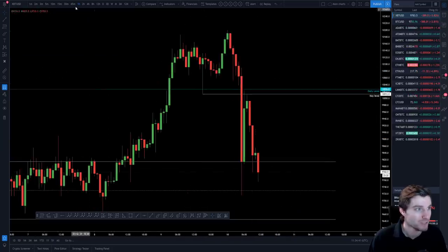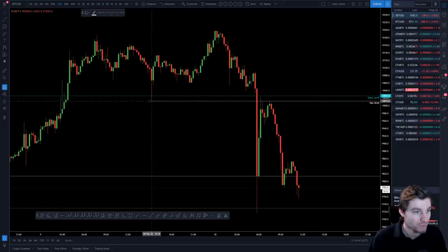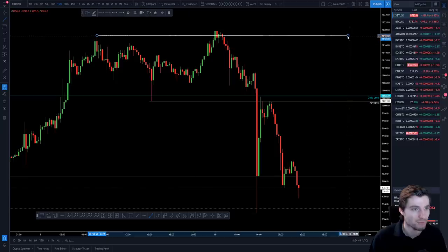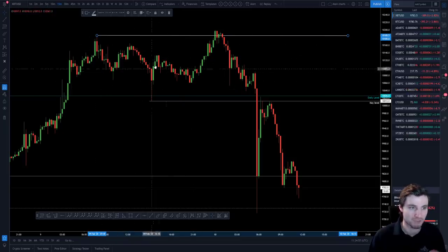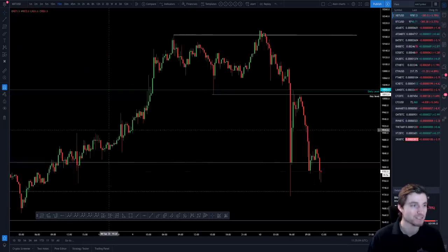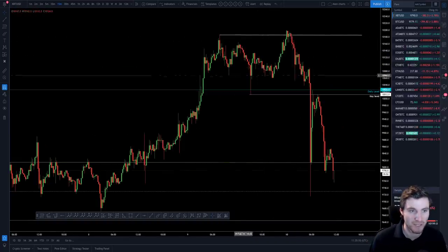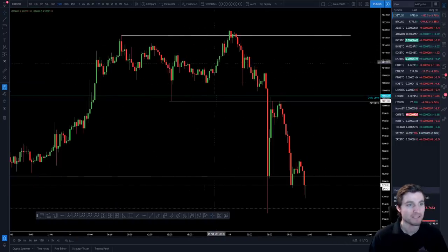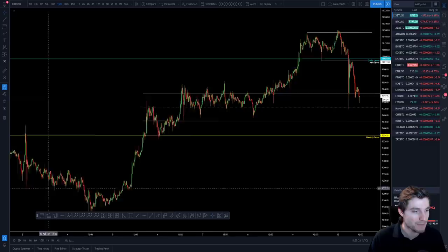This time was the anomaly. We formed our first low, then went into a swing failure pattern — taking the highs and closing back below. This whole region up here was really dangerous to long because we were moving up on decreasing volume, which is bearish. So instead of forming a higher low, we just came straight back down — lower highs, lower lows, lower highs, lower lows — and then took the low of the range, which is the first time this has happened in quite a while.